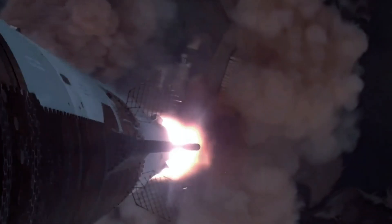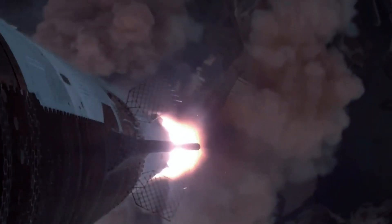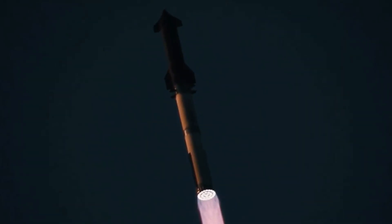Today, I'll break down the new footage in detail, discuss SpaceX's future plans to catch the upper stage as early as next year, and explore what to expect in the future.